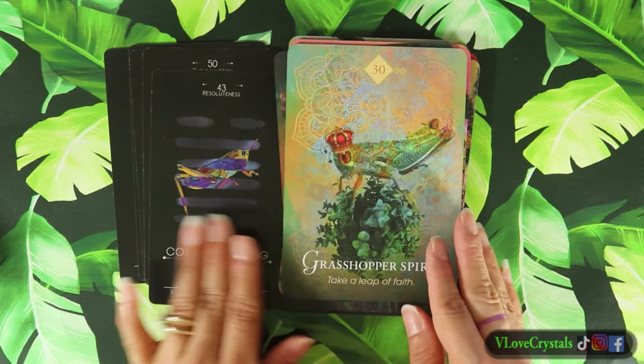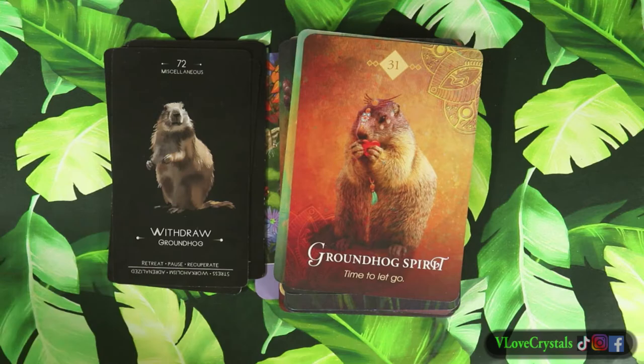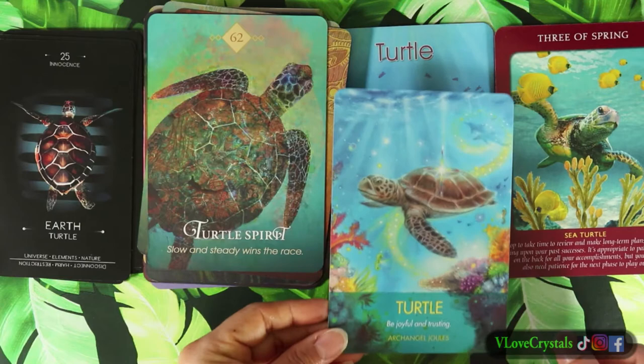We've got the otter and the grasshopper. I would love to see your comparisons - what animal decks do you have? We have the groundhog and the turtle.